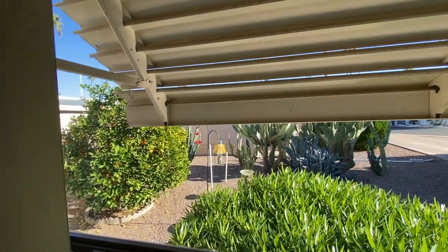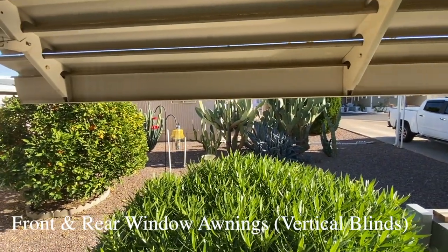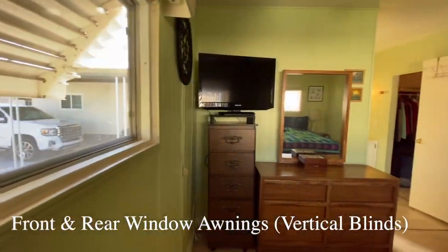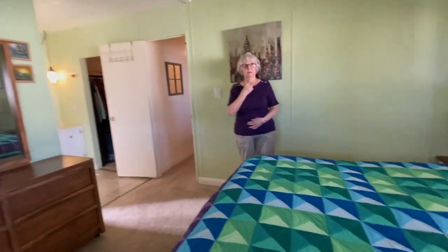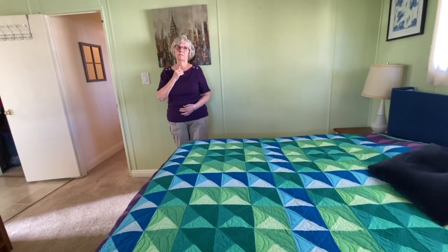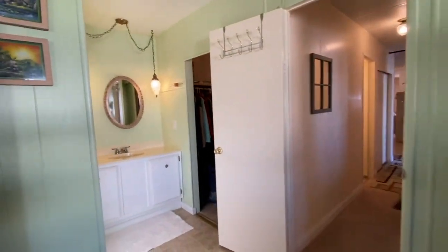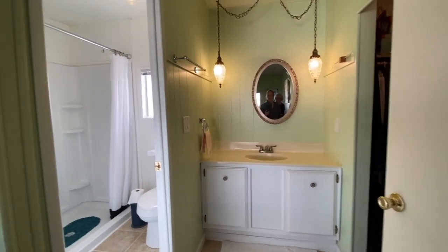The master bedroom features two twin beds pushed together to equal a king — a clever idea because when Kay's daughter or relatives visit, she can split the beds so everyone has their own. The setup is practical and flexible for hosting multiple guests. The view out the back window is a nice feature as well.